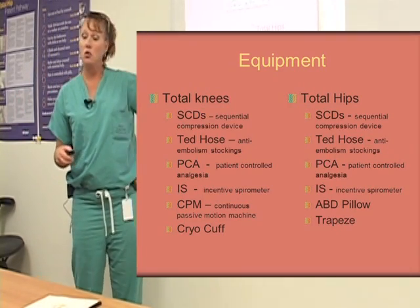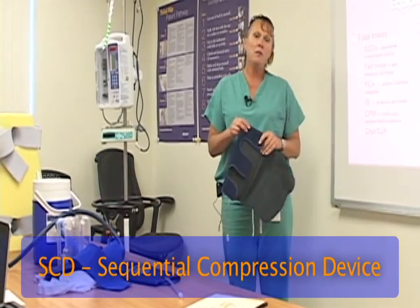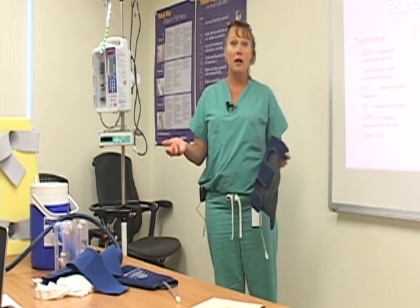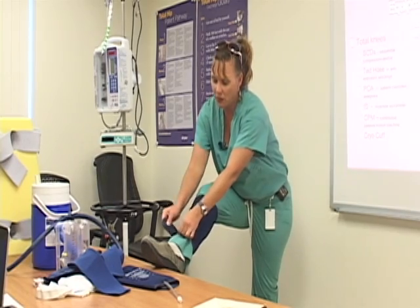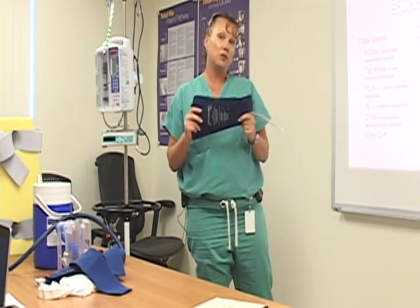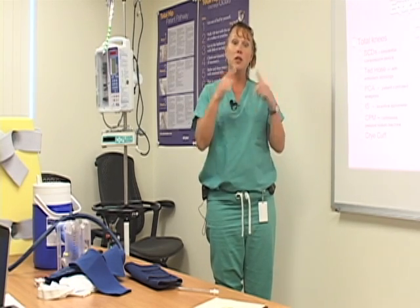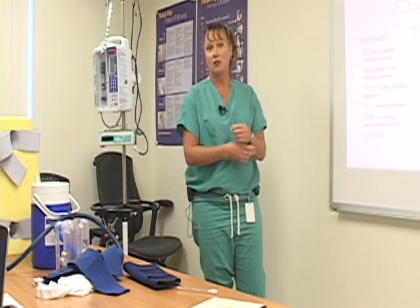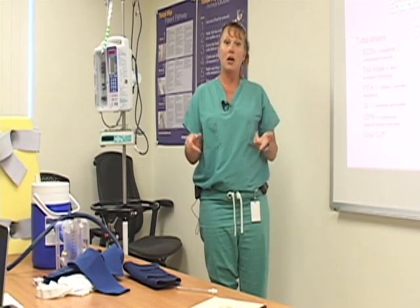Now we'll go over equipment for total hips. The first thing we'll go over are SCDs — sequential compression devices. Basically, any time you have surgery, you're at risk for blood clots, and our job is to reduce that risk as much as possible. We put on these — we call them squeezers on the floor — because they fill up with air and squeeze your calf. They're connected to a machine at the edge of the bed, and you only have to wear these when you're in bed. When you walk, your calf muscles squeeze and help circulate blood throughout your body, and that's essentially what these devices do — fill with air, squeeze, then relax — to help reduce the risk of blood clots.